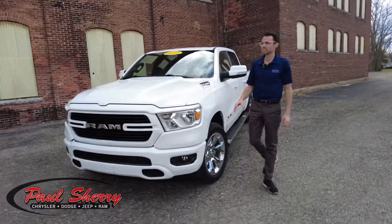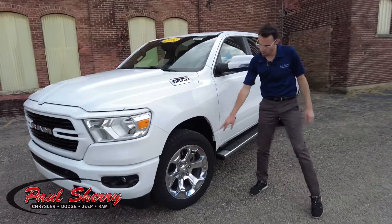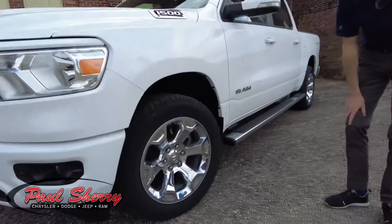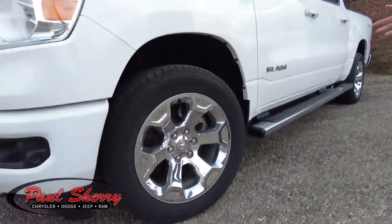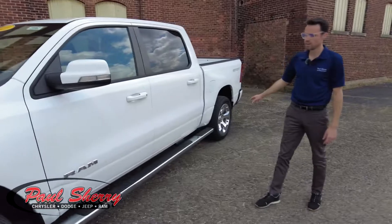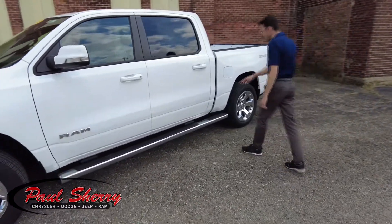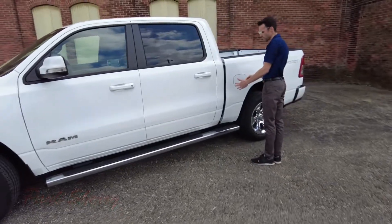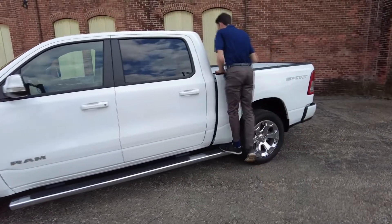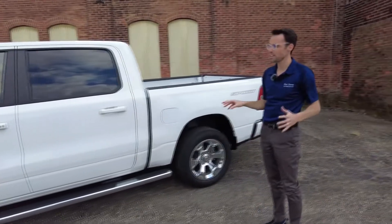Coming around the side, this does have a chrome appearance package. It's got chrome badging and 20-inch chrome wheels, with four-wheel disc brakes that match the chrome step bar here. Notice how this running board comes all the way back past the second door — this will allow you to get stuff out of the back of the pickup truck. That's a super nice feature.